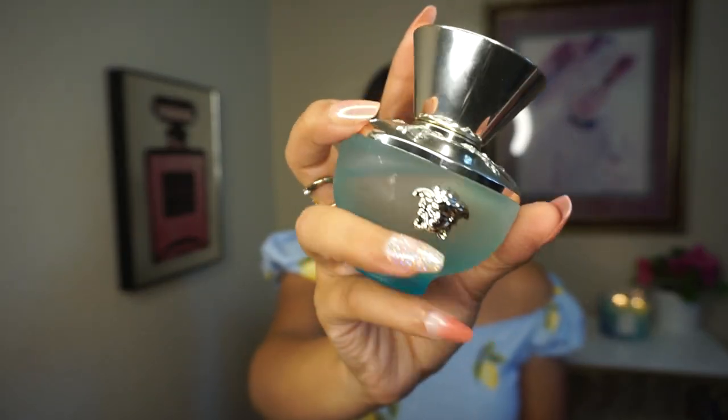Next is Versace Dylan Turquoise — this bottle is so beautiful. Notes include mandarin essence, lemon, pink pepper, black currant absolute, jasmine petals, freesia, clearwood, vibrant woods, and musk. It has the same vibe as Chanel Eau Fraîche with lemon and pink pepper giving it that sexy cologne aspect. It's floral, lemony, and pink pepper-forward — really classy, elegant, and rich-smelling.